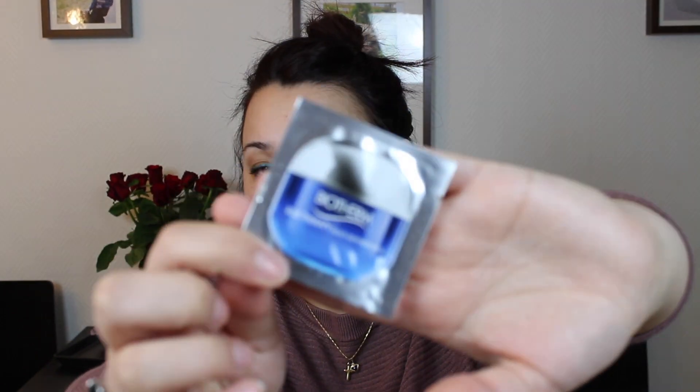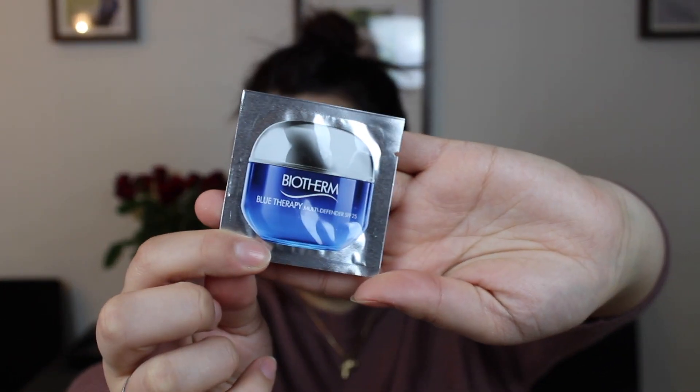The first new item I picked is the Bioderma Blue Therapy Multi-Defender with SPF 25. I'm assuming this is some type of face cream — it's a foil packet, but I already know this will take me at least a week to use up.